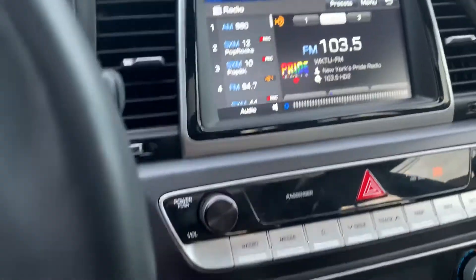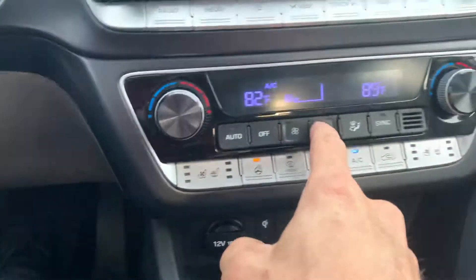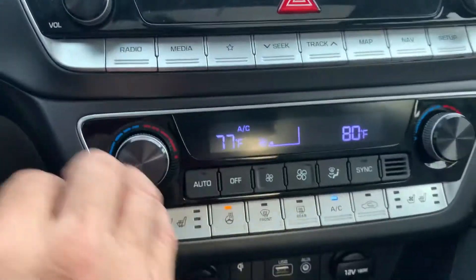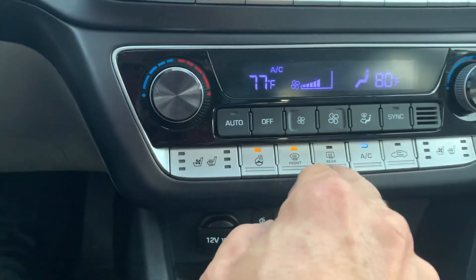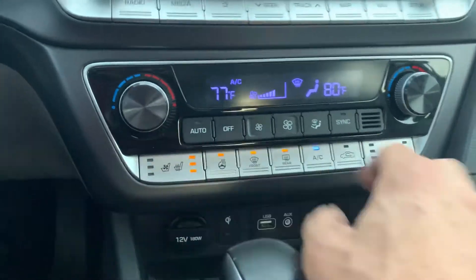Steering wheel controls for the radio. Put your AC on — has dual climate as you can see. Heated steering wheel, heated seats, and air-cooled seats.